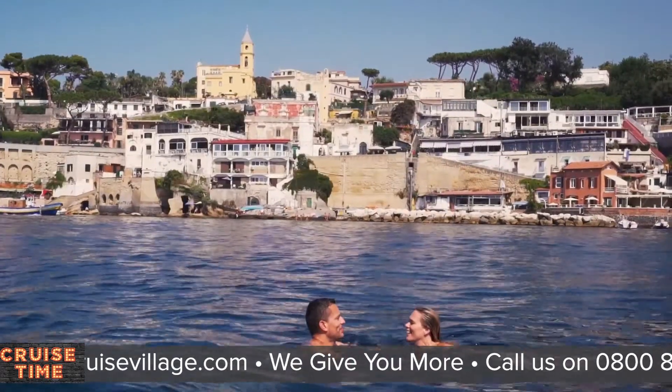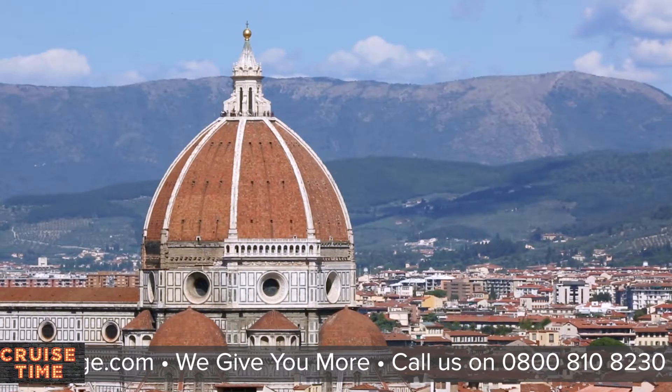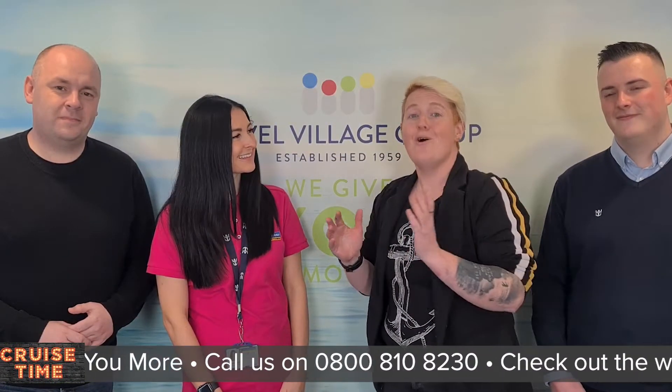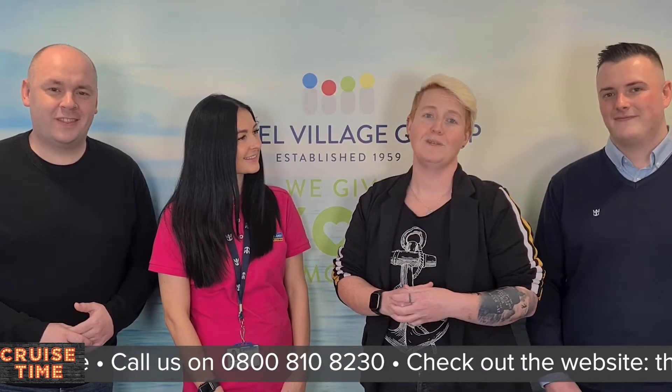Barcelona is super convenient, but you can also sail from Civitavecchia — Rome — as well. Plenty of options there, and if you want to start your holiday a little bit earlier or carry it on a little bit after, we can sort you out with accommodation in Rome or Barcelona pre or post cruise.